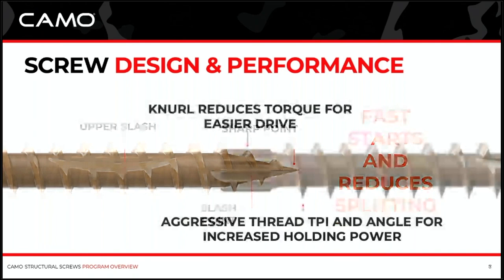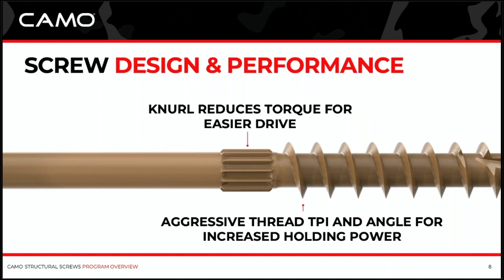Let's move up the screw to the midpoint. You see the nice aggressive threads that are designed, and we've got a mention here of TPI — threads per inch — and the angle of those threads is important. You might think that a really fast-driving screw would be an advantage with these big screws, but not really. Those threads are integral to the holding power of the fastener. A real steep thread angle would give you fast entry and a fast drive, but would reduce your holding power. An optimized thread angle and pitch in the middle helps you maximize holding power.